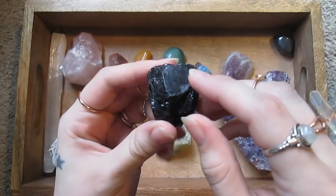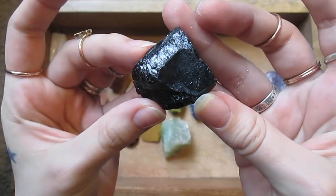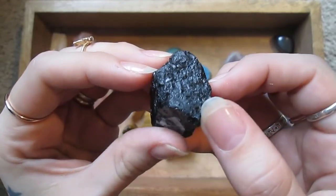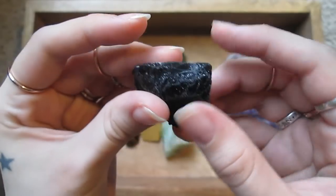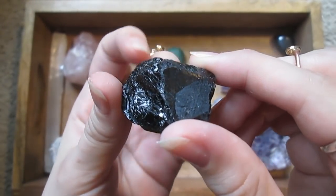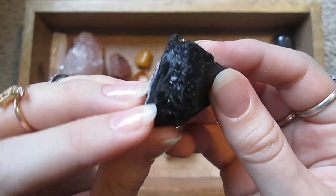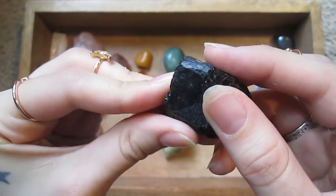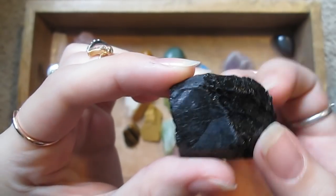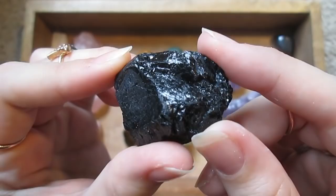Here's one I just bought yesterday. This is a piece of black tourmaline. Black stones tend to be associated with protection, grounding, and cleansing negative energy — that sort of thing.